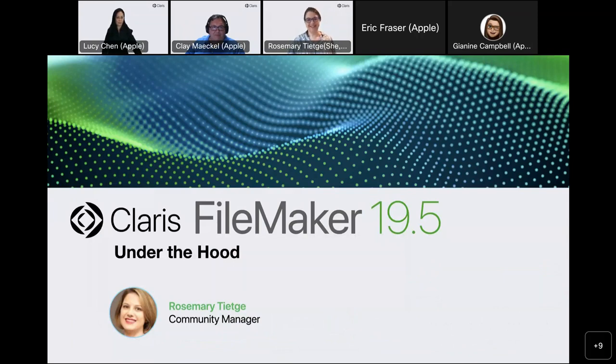Welcome everyone to today's CLARIS FileMaker 19.5 Under the Hood webinar. You've told us in your webinar surveys for the past year or so that hearing deep technical information about FileMaker helps you build better apps and have confidence in the FileMaker platform. With that in mind, we've invited many members of the CLARIS product and engineering team here to take a deep dive into our latest release and to answer your questions. We've planned plenty of time for questions at the end of the session, so please use the Q&A panel. Send your question to all panelists to ask anything you are curious about FileMaker 19.5, and we'll answer as many as we can during today's webinar.